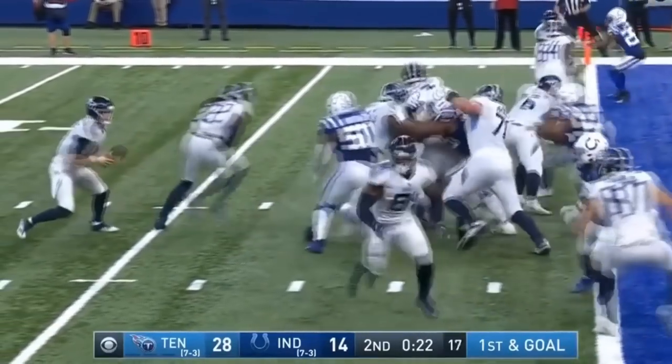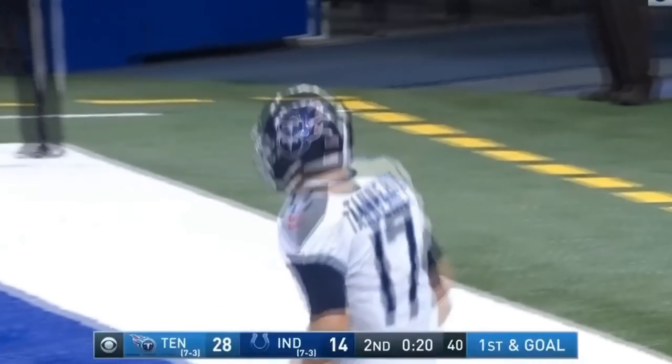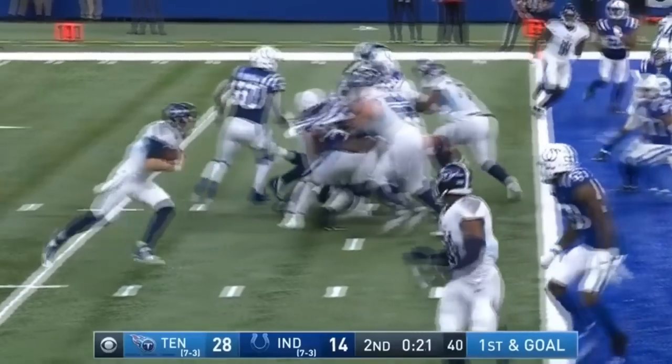Definitely pretty impressive, and it worked out. Again, dominant win for Tennessee — this is the one that they needed. Good on them for getting it. What do you guys think? Let me know in the comments below. What are your thoughts on the division-leading Tennessee Titans? Always love hearing from you, and as always, thanks for watching.